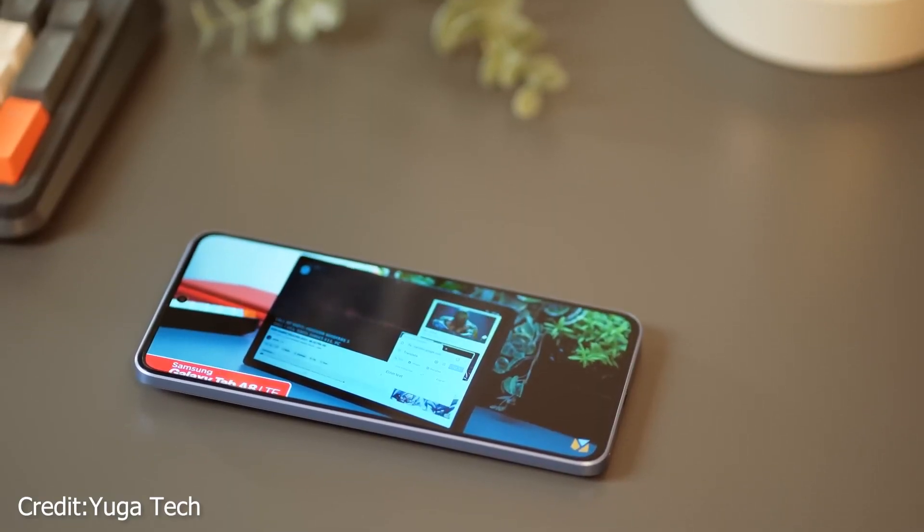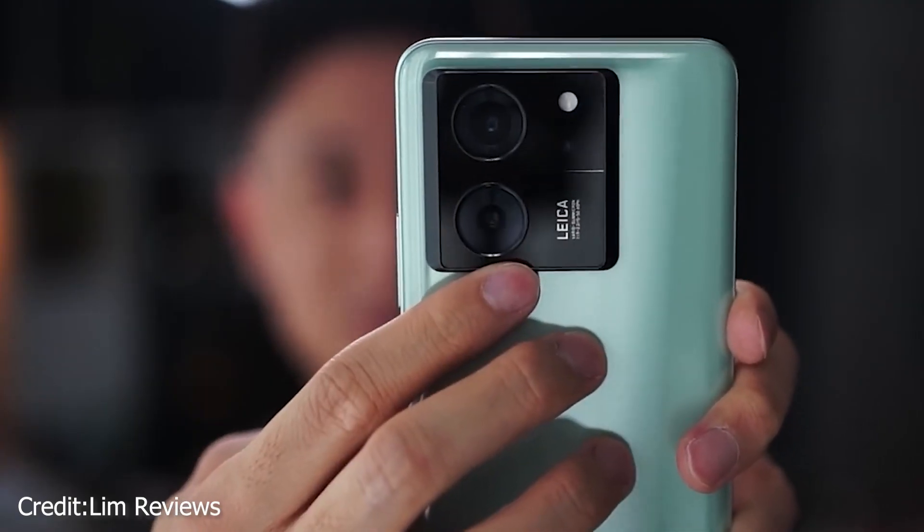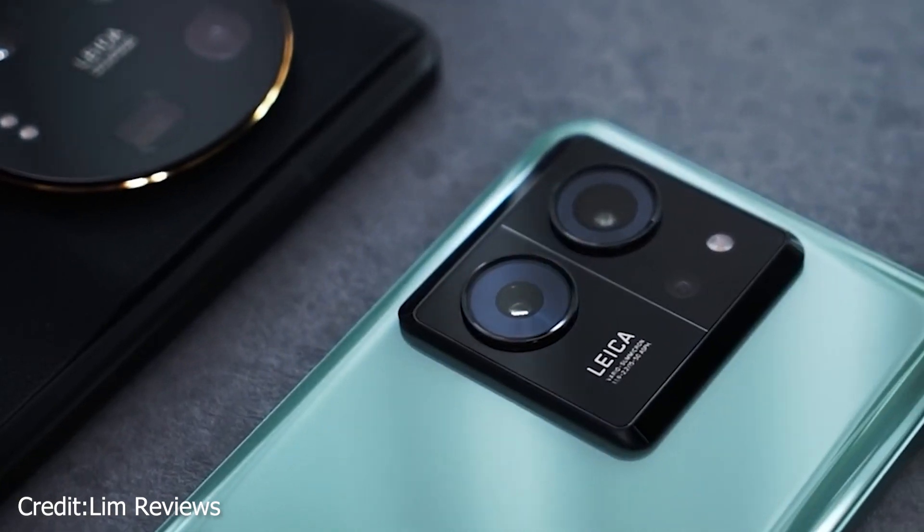The lack of a microSD card slot, while not exceptional, is still disappointing. It's not surprising that the phone doesn't have a 3.5mm audio jack, because it's 2023.